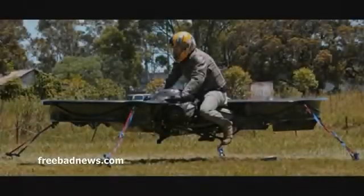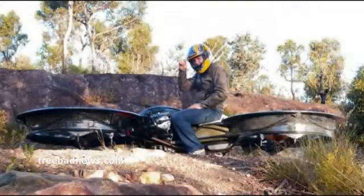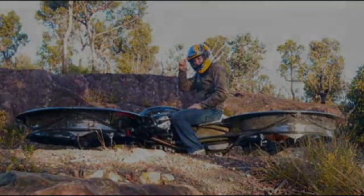a speed of 80 knots. Chris hopes to see the hover bike go into limited production in the next year. The price tag: forty thousand dollars, and that's come down. Will you be buying a hover bike anytime soon?